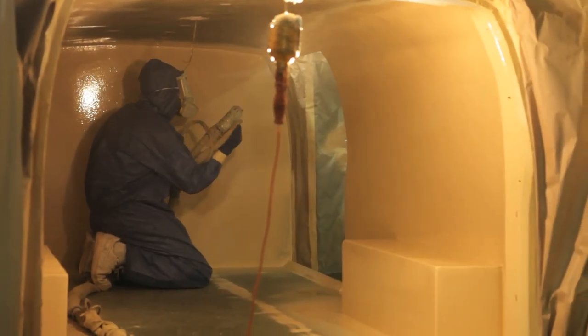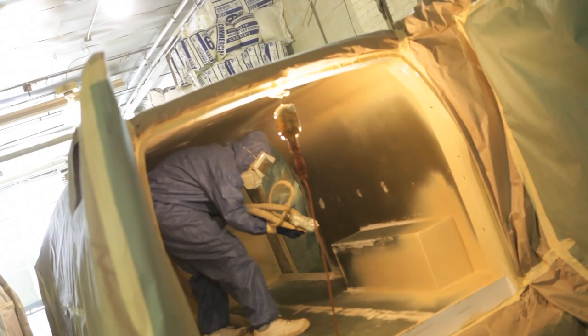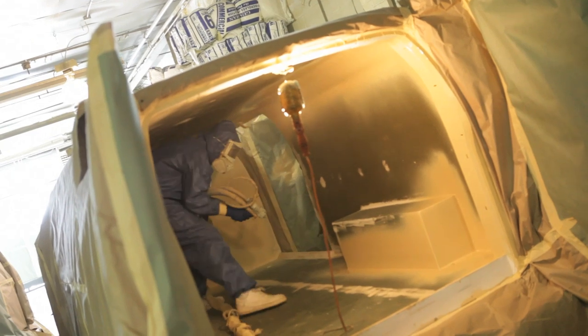The Sub-Zero seamless, monolithic membrane protects the foam insulation from moisture, crude oil, and most commonly used chemicals and solvents, making it the most efficient thermal insulation product in the marketplace today.